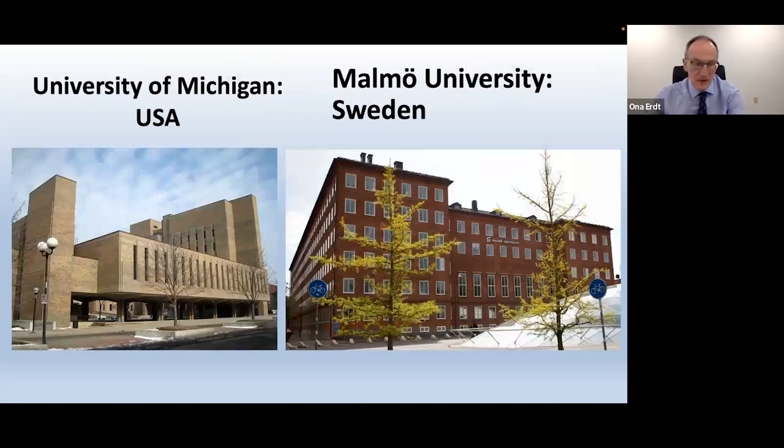I originally trained at the University of Michigan and graduated from there in 1984, then moved to Canada and did my doctorate in dental technology in Sweden at the University of Malmo.